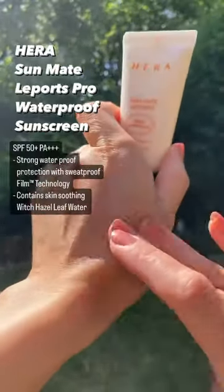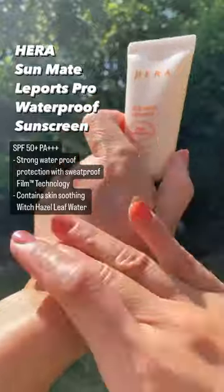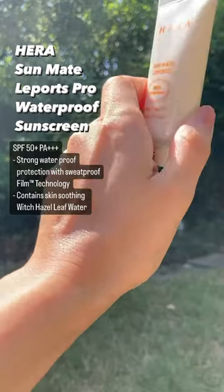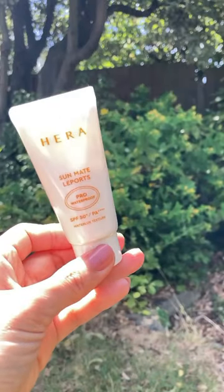The Hera Sunmate has strong waterproof protection with sweat-proof film technology, and it contains skin-soothing witch hazel leaf water to keep your skin feeling comfortable all day outside. You can now purchase the 30ml version of the sunscreen.